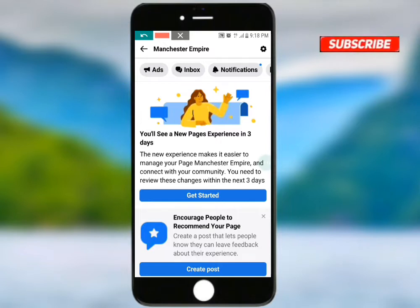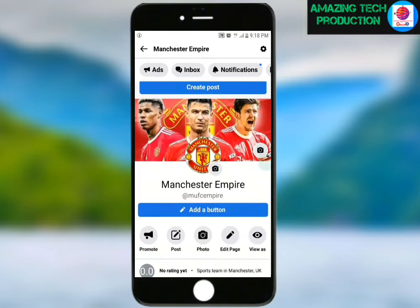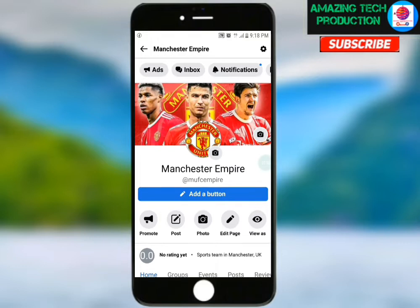I can convert this page into the new page experience by clicking on 'Get Started.' Let me do that so you can watch how to convert your Facebook page into the new page experience. This is how the classic Facebook page looks like, and I'm going to convert it.